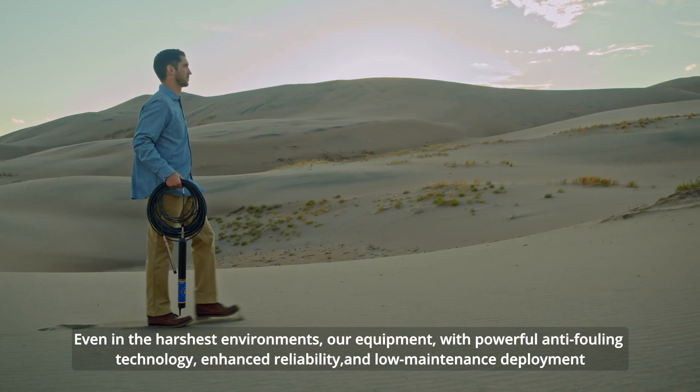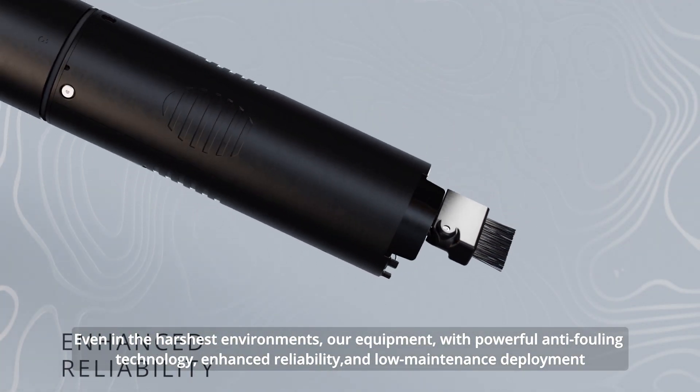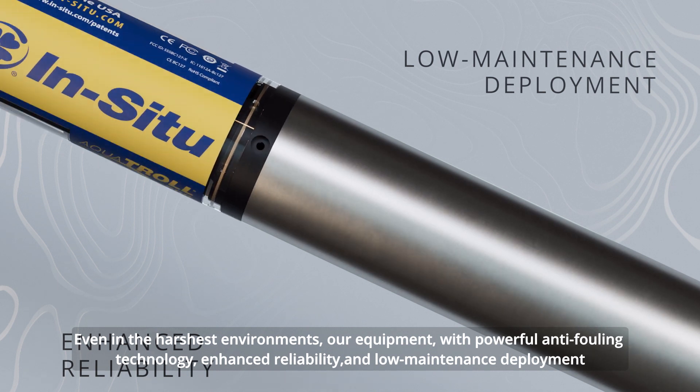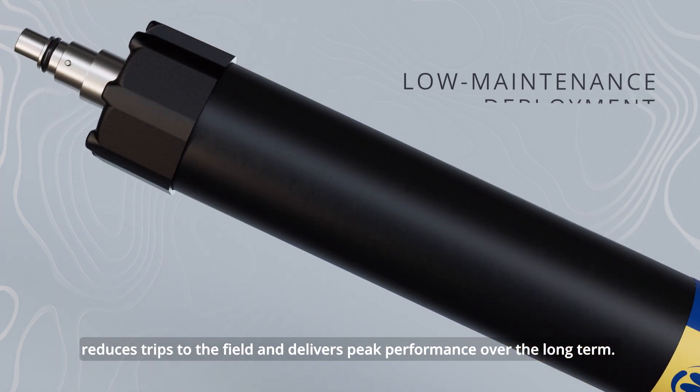Even in the harshest environments, our equipment, with powerful anti-fouling technology, enhanced reliability, and low maintenance deployment, reduces trips to the field and delivers peak performance over the long term.